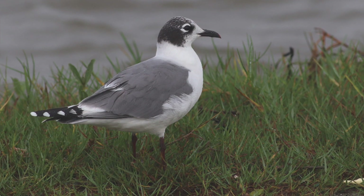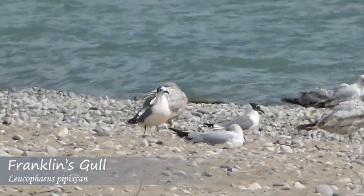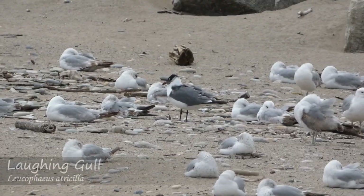Speaking of non-breeding plumage birds, another ID point is the amount of black on the head. Franklin's gulls will have significantly more black, almost creating a partial hood, while Laughing gulls will only have black behind the eye. Again, this is only in non-breeding plumage, as in breeding plumage, the head color is basically identical.